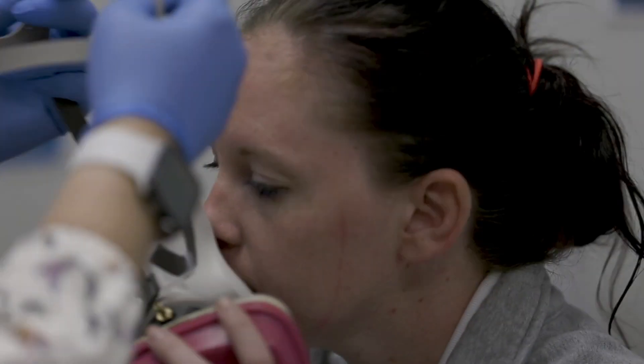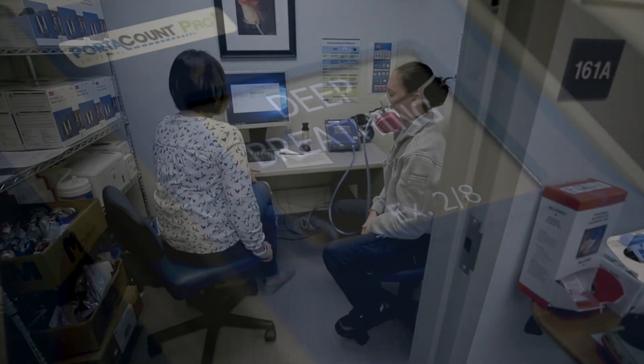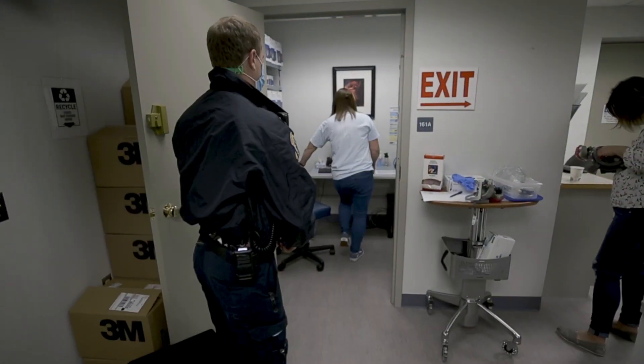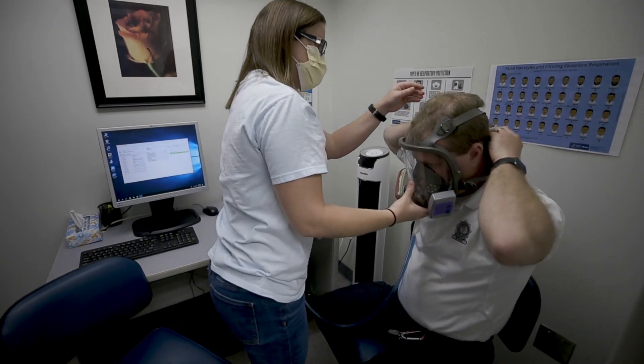The reason we make sure they're fit tested is to ensure that they wear the mask properly and it protects them properly. There are two different types of fit testers. A quantitative fit tester uses a computer system — we use a port account device — that actually hooks up to the mask, runs through a computer, and tests them objectively.